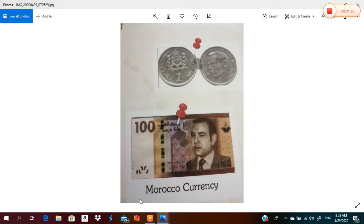The currency of Morocco is the Moroccan dirham. What is the currency of Morocco? The currency of Morocco is the Moroccan dirham.